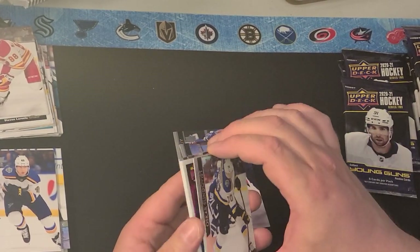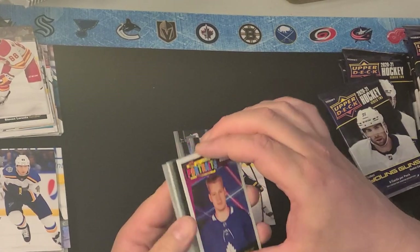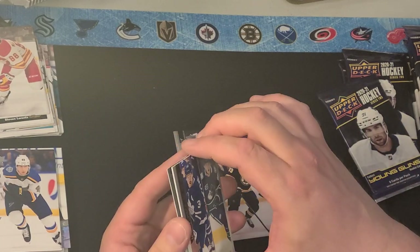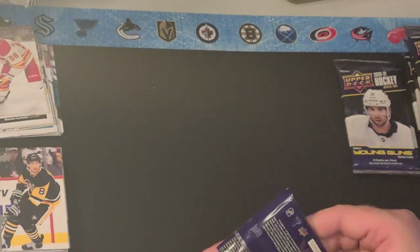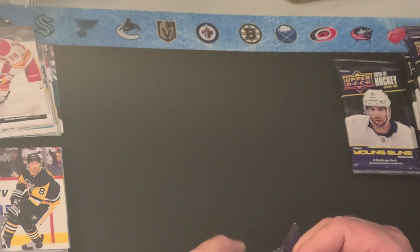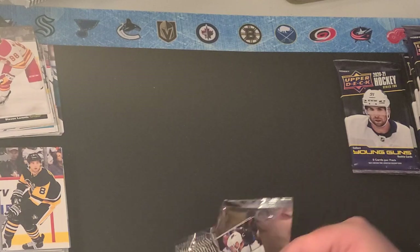Vasilevsky, Nyquist, Sundquist, Korshev, Rookie Portrait, Chera, here's a Matthews-Pedersen Checklist, Sean Walker, and Brian Dumoulin. So that's two Young Guns so far.